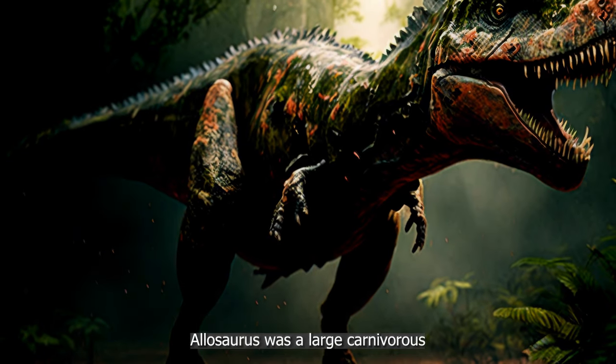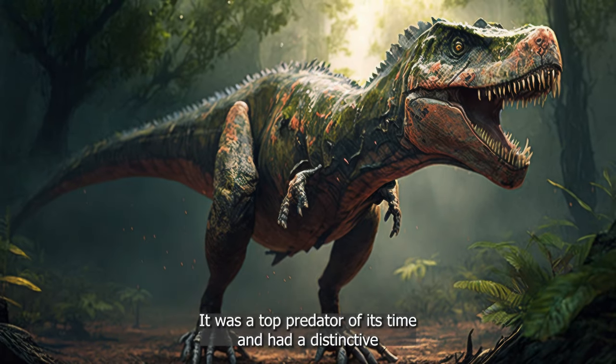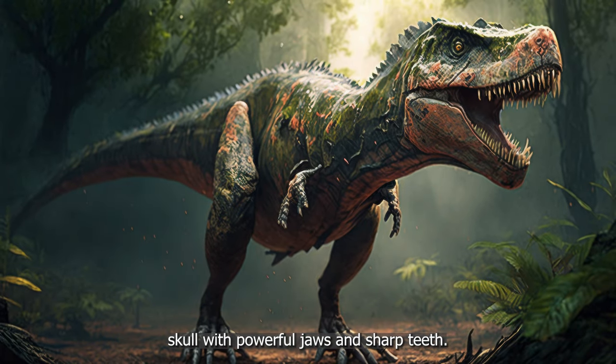Allosaurus was a large, carnivorous dinosaur that lived during the late Jurassic period. It was a top predator of its time, and had a distinctive skull with powerful jaws and sharp teeth.